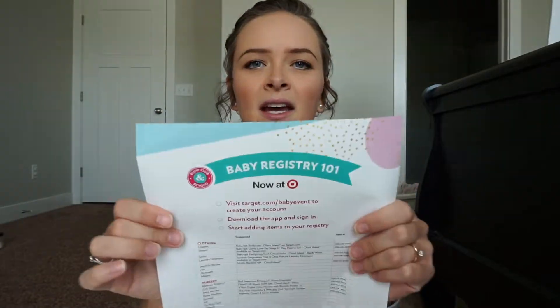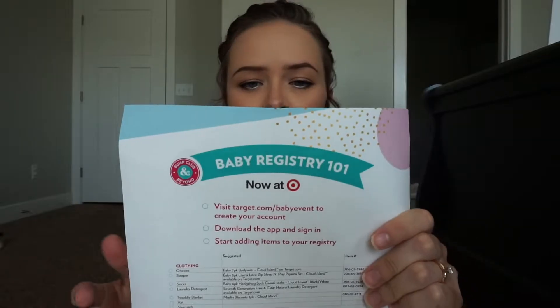I have not taken anything out of here and I'm so excited to show you guys. First off, it comes with the Baby Registry 101 for Target and it has like a checklist and all that stuff — for what you can get at Target on the registry. It has suggestions. It's like a guide for your registry.